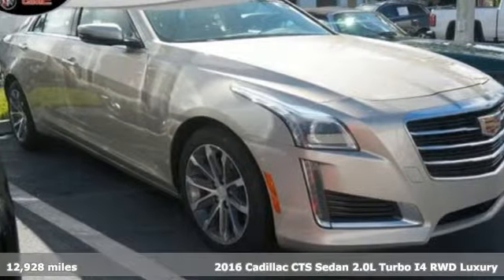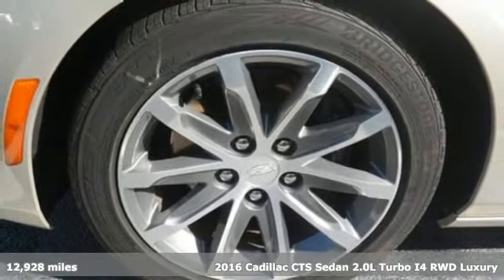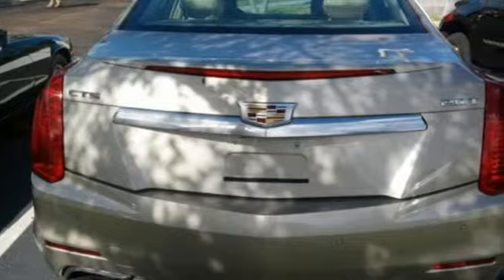Here's a 2016 Cadillac CTS Sedan. One look at this masterpiece sets the expectations high. One drive in this CTS and expectations are exceeded.